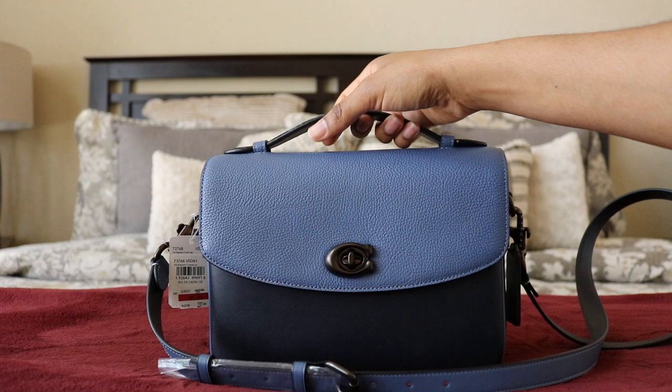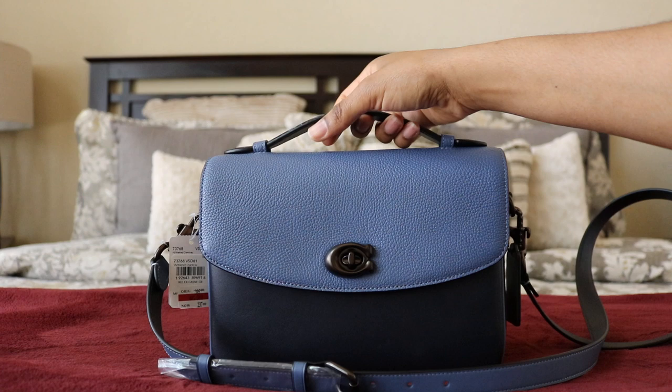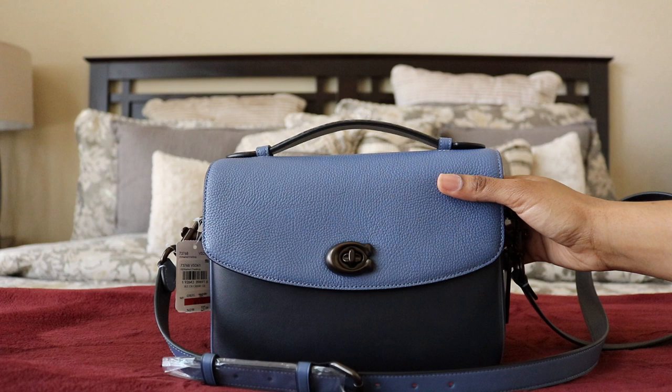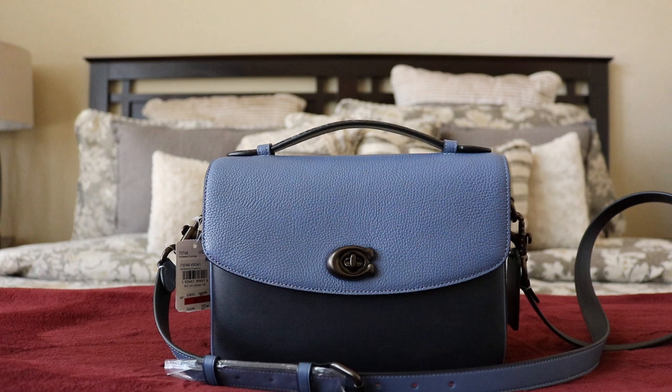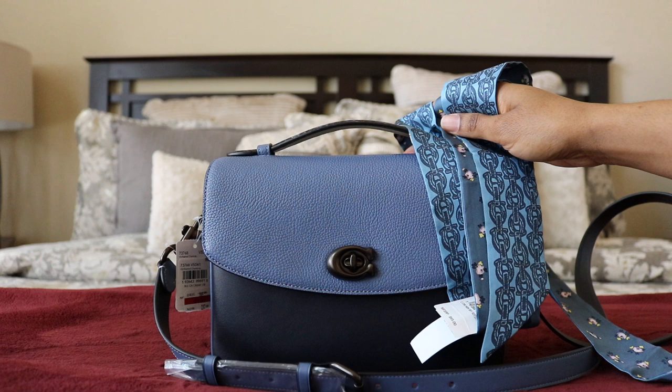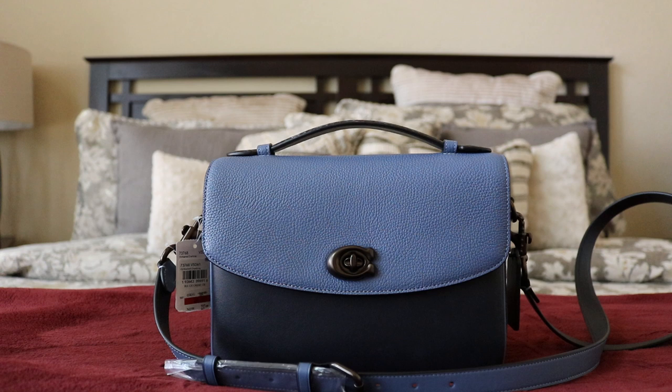The style number is 73768. When I purchased it, I didn't realize it's more of a periwinkle blue — gorgeous, with a tiny lavender undertone. I was thinking it would be a slate blue, but it's not. Holding a blue scarf next to it, you can see that beautiful purplish undertone. I love it — it's gorgeous in person and I wasn't expecting that.